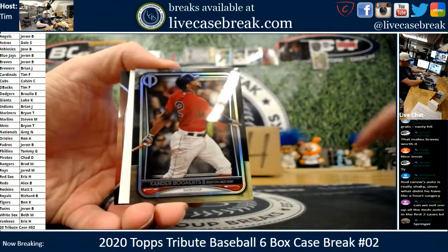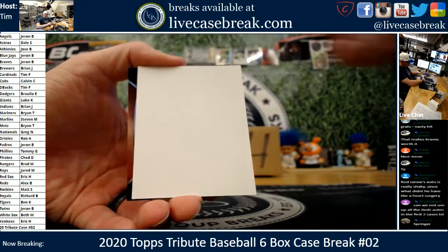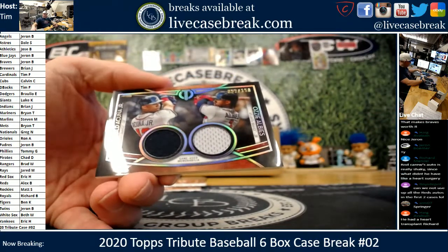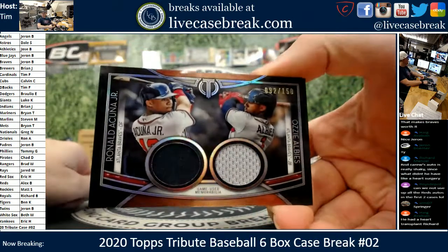Freddy. Xander. Might be something numbered here — low numbered? Nope. 150 Acuna. Albies again. Game used.